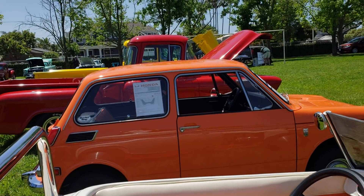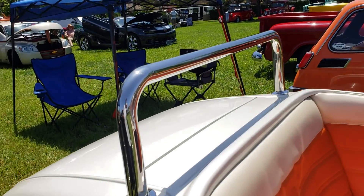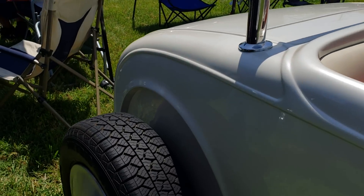You'd have a one-off if you got this — definitely a one-off. You won't find another one like this. It's even got Bonneville Salt Flats Mooneyes.